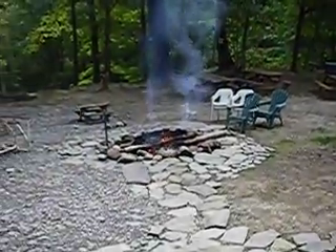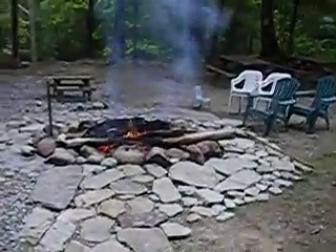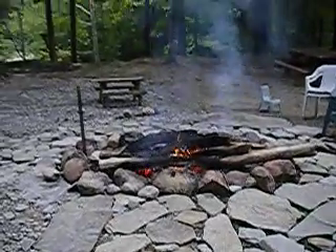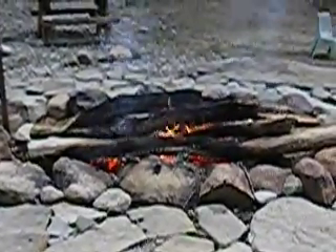And again we're back out here at the fire. Couldn't think of a better place to end. This is looking right into a beautiful fire. Come visit!